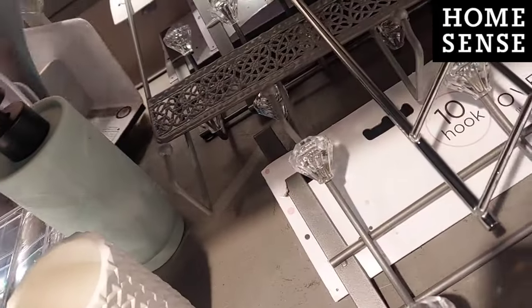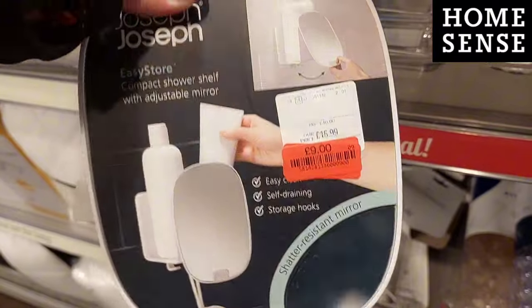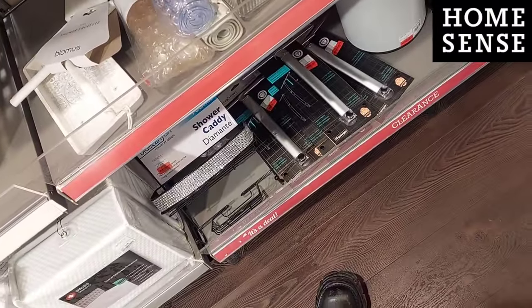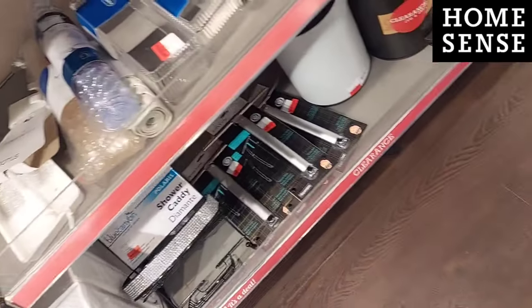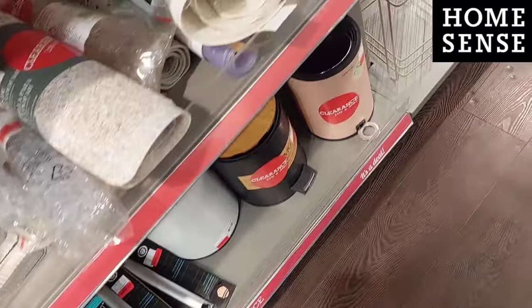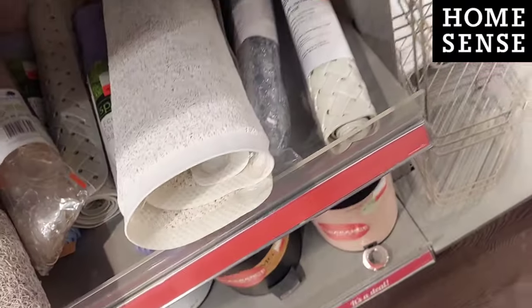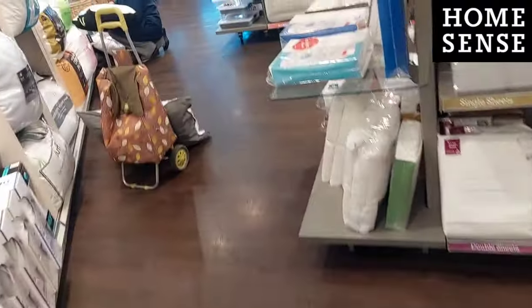Lots of random reduced bits here, and some things I'd never really thought about before. There were lots of shower caddies that hang over the top of your shower, which I thought was a really good idea - I'd never really thought of that before. Some more bath mats as well. So many ideas of other things I can get for the bathroom now.